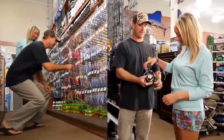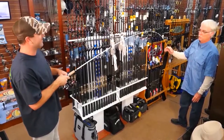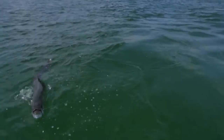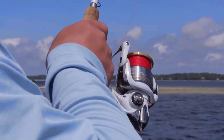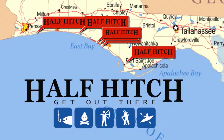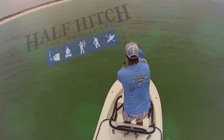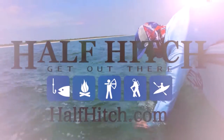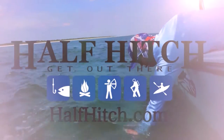Half Hitch — best selection, best service, best advice. For 43 years, Half Hitch has given anglers everything they need for a successful day of blue water fishing or fishing the shallow flats of the Florida Panhandle. With six locations along the Emerald Coast, a Half Hitch is never far away. For your latest fishing reports, check out HalfHitch.com.